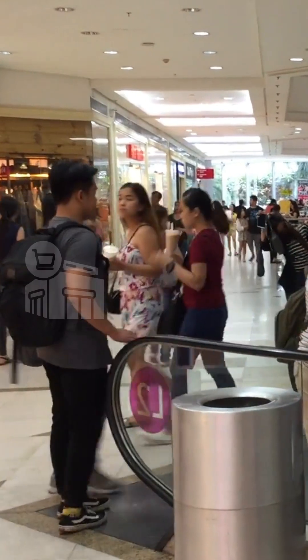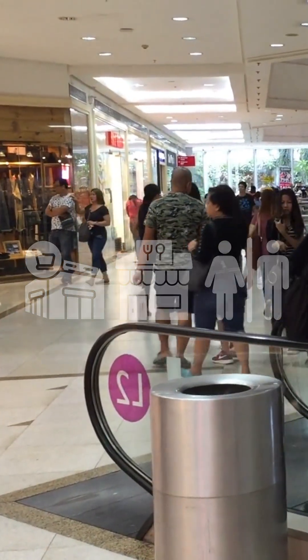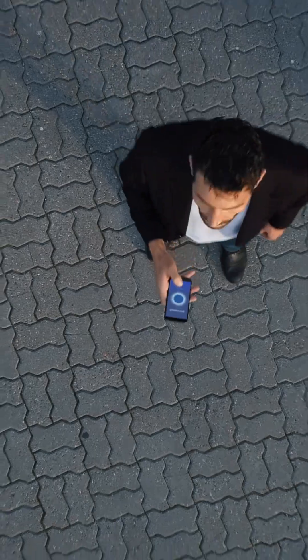With interactive maps, you can find stores, dining options, and even the nearest restroom instantly. Imagine getting exclusive deals the moment you walk by your favorite store. With location-based alerts, that's a reality.